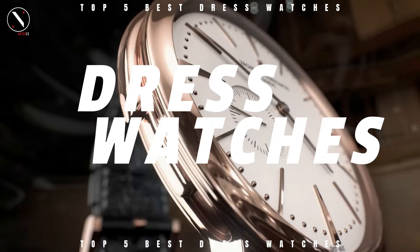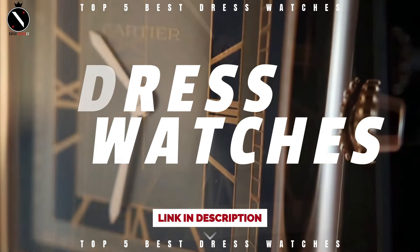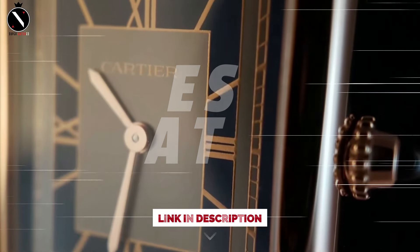Before we get started, don't forget to subscribe and hit the notification bell to stay updated on all things watches, style, and luxury. Alright, let's jump right in.